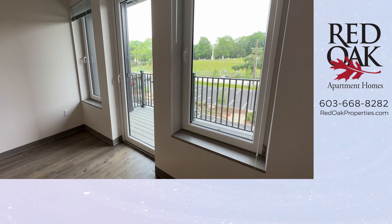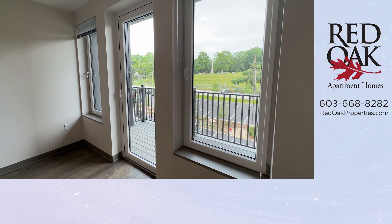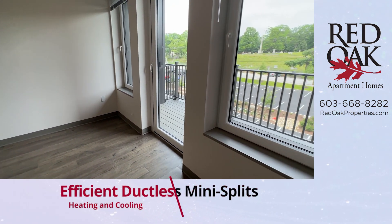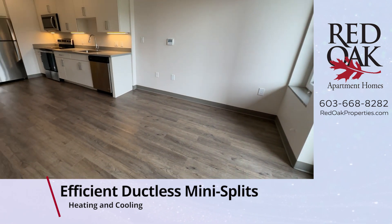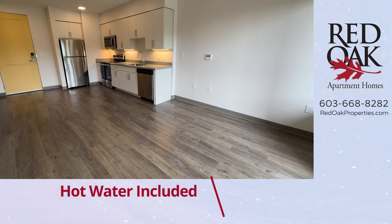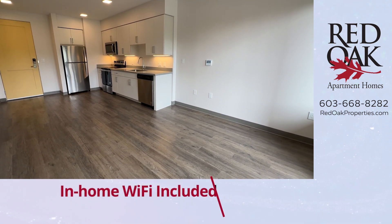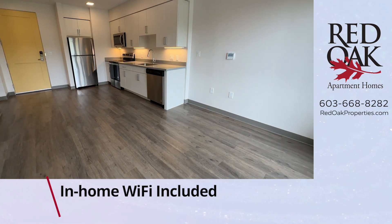These windows do open. They are energy efficient and soundproofed, and the blinds are included. Central air and heat are a wonderful feature here, and in addition we include free hot water and free in-home Wi-Fi.